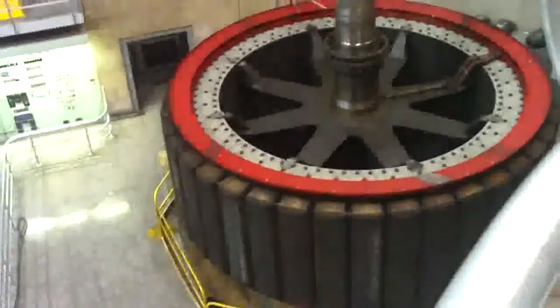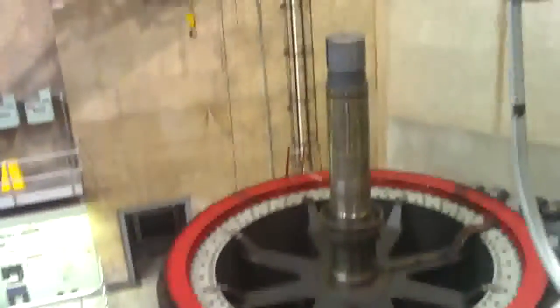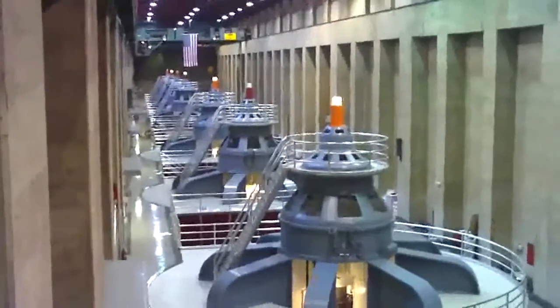They are important because they provide the electricity that we use here at the power plant, at the visitor center, and in the dam — for our lights, our air conditioning, and the elevators.